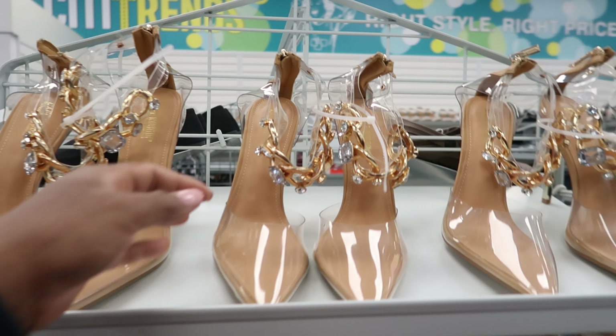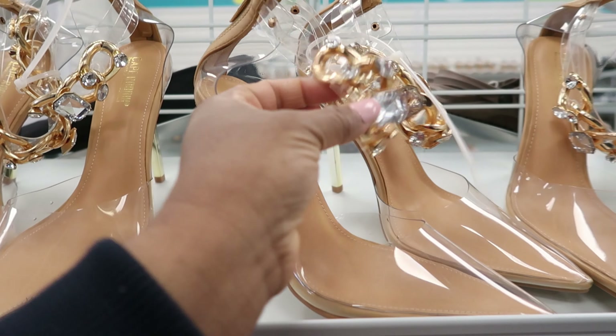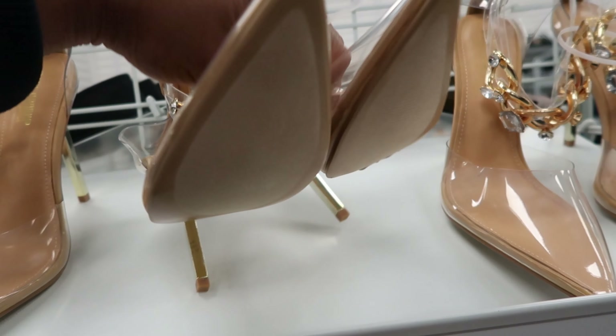These are cute. They have a gold heel on the back of them and I like how it has the jewels around the ankle. These are $12.99.